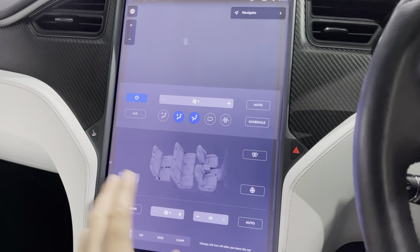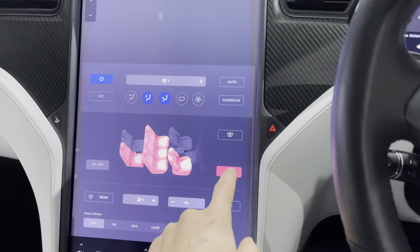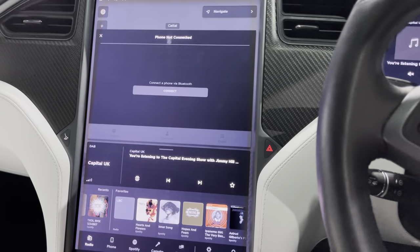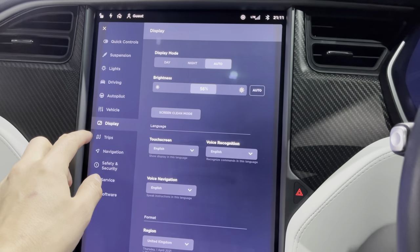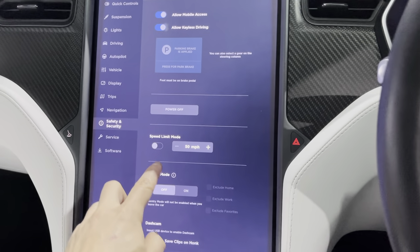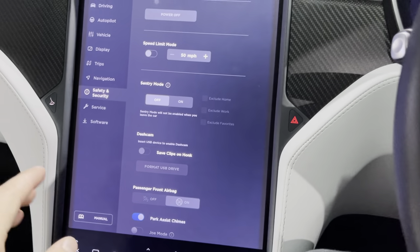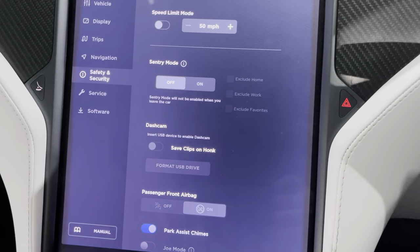The winter pack gives you all seven seats heated, the steering wheel, heated wipers and washers. Under Safety and Security you've got the dash cam — on the later models all the cameras around the car automatically record any activity around the vehicle and you can play that back later. You don't need a separate dash cam; it's built into the camera system.